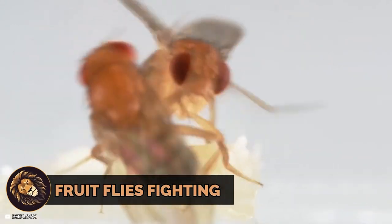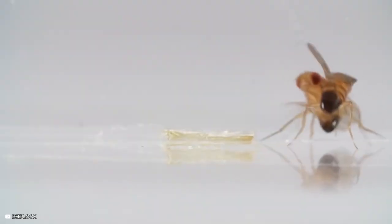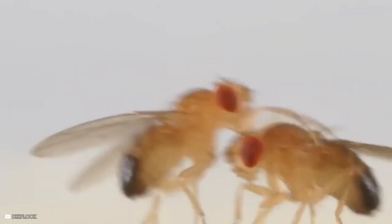In a magnified view, fruit flies are seen engaging in combat, demonstrating their territorial battles and dominance. Despite their small size, these fights are intense and serve as a spectator sport.